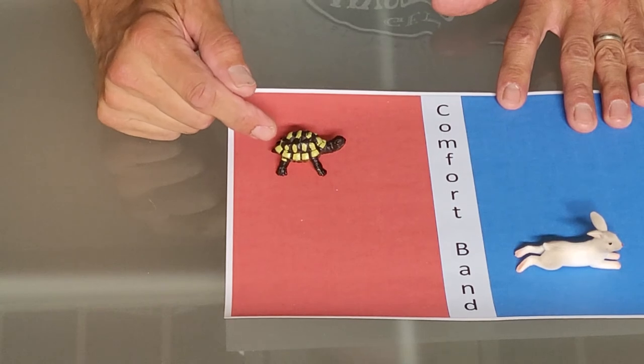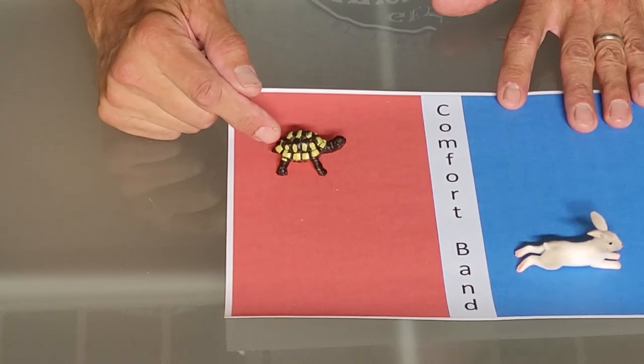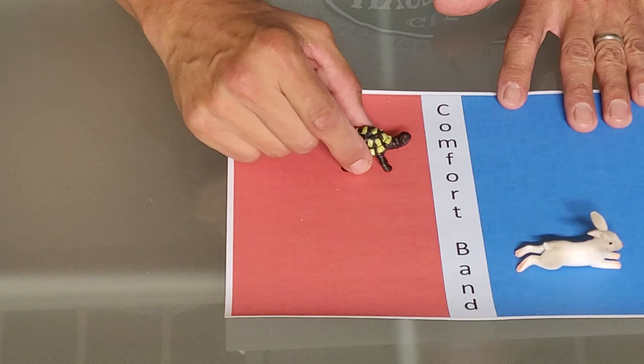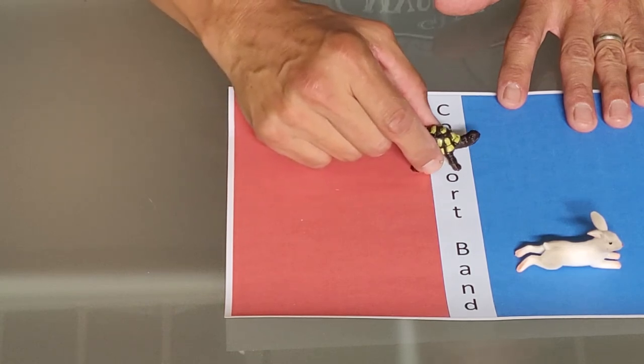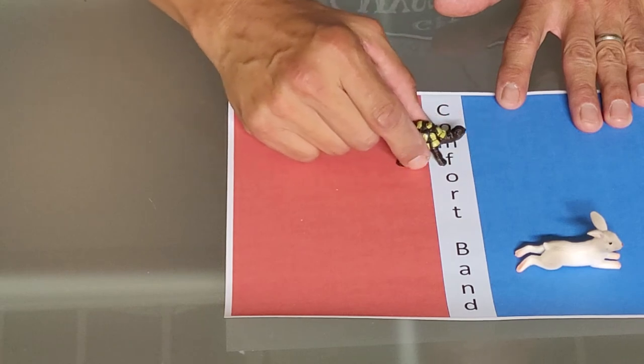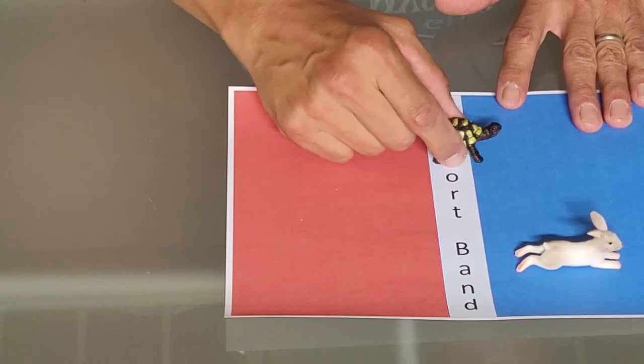Meanwhile, Tommy Turtle — a super efficient variable speed, variable refrigerant flow, new-style air conditioner — gets started very slowly. Eventually he's going the same speed as the hare, but instead of going way past the finish line, he hovers right around the finish line. His motors are always running and he stays right there.